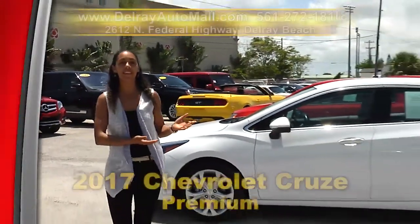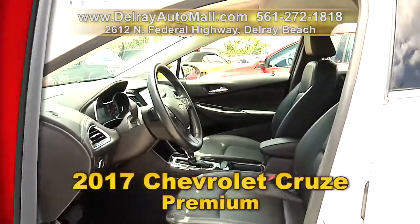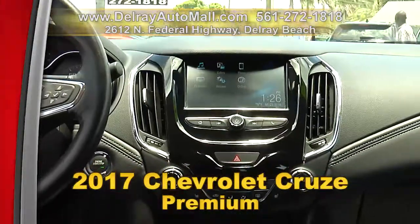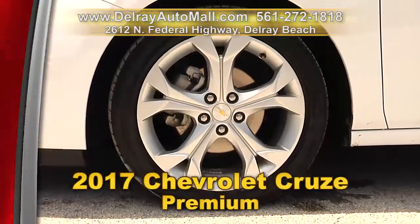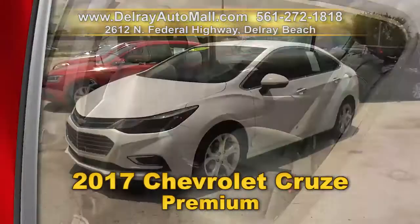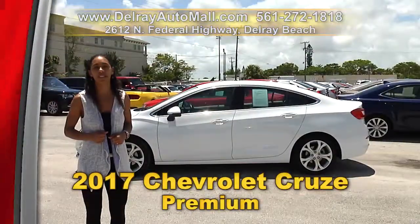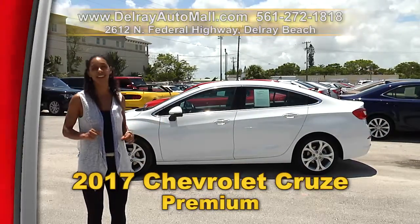It's affordable and good looking. It's a 2017 Chevrolet Cruze Premium. It has a keyless go system. It's well equipped with leather interior, it's Wi-Fi ready with 4G, Bluetooth and USB smartphone connection, as well as traction control and 16-inch factory alloy rims. And of course it has a clean AutoCheck history and a balance of powertrain warranty. We're located at 2612 North Federal Highway right here in Delray Beach, or you can check us out online at delrayautomall.com.